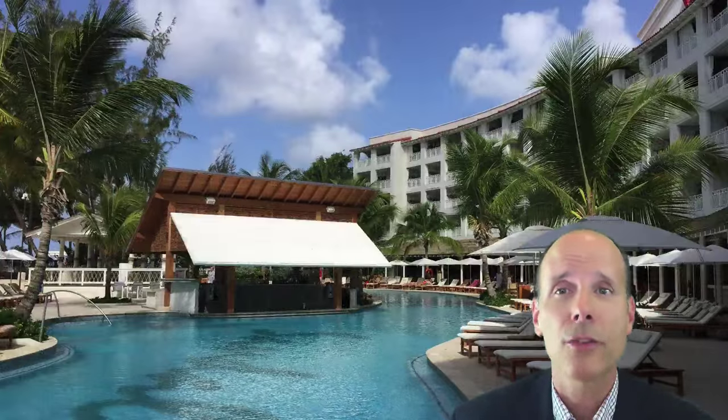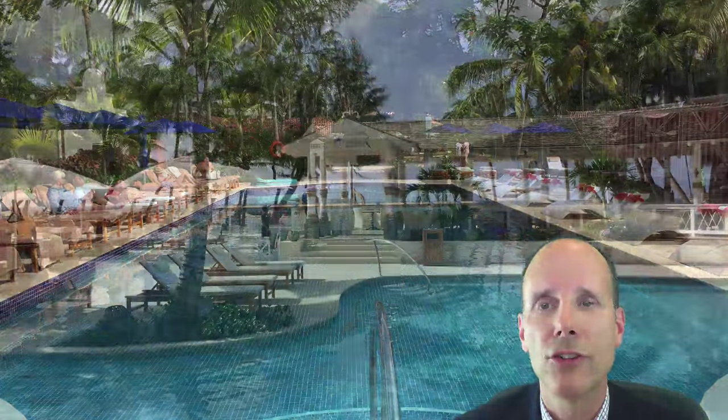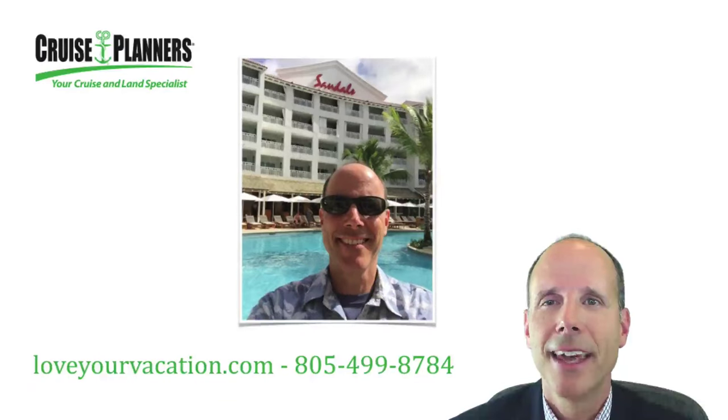Sandals is continually improving their resorts, so to find out what might be new and different at Sandals Barbados, give me a call. If you're considering a vacation, honeymoon, or destination wedding, remember popular room categories do fill up quickly. And when you can book your vacation with a small deposit, there's no reason to wait. Call today. Thanks for watching and maybe I'll see you in paradise.